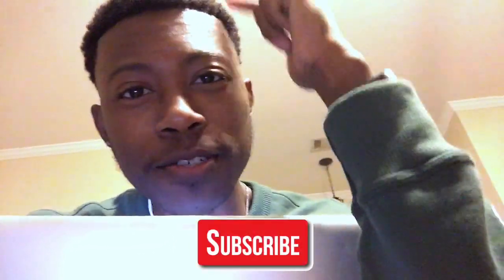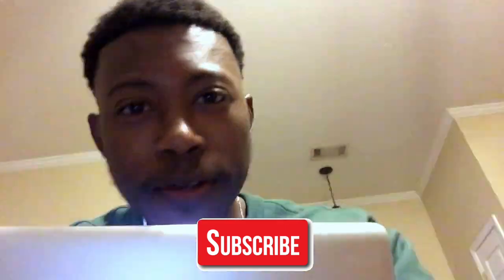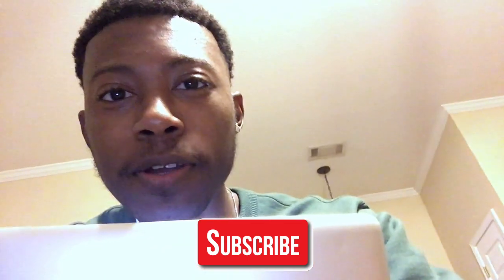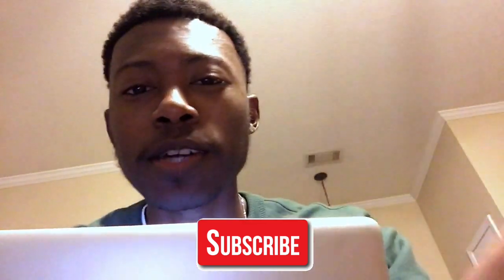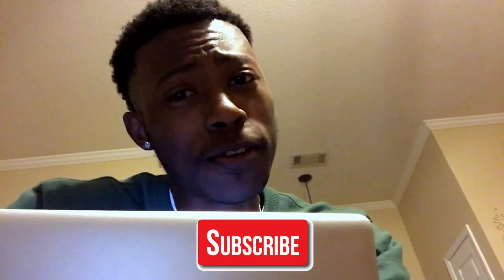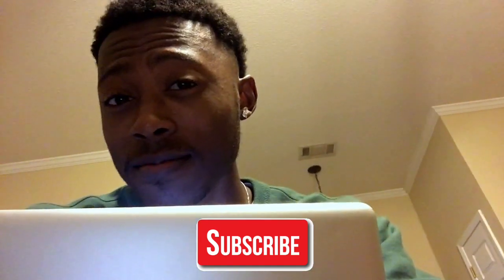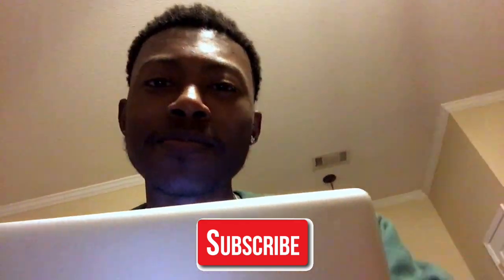If you liked that video, make sure you go ahead and hit that subscribe button, hit that notification bell, and leave a like. I'm going to be having plenty more videos for 2018, so be on the lookout. If you liked that video, why not go check out my other videos as well? Don't be lame — hit that subscribe button, hit that like button, hit that notification bell too.